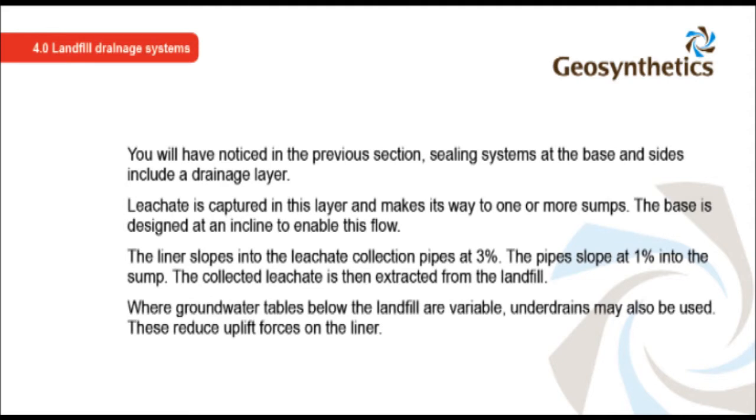As noted in the previous section, sealing systems at the base and sides include a drainage layer. Leachate is captured in this layer and makes its way to one or more sumps. The base is designed at an incline to enable this flow — the liner slopes into the leachate collection pipes at 3%, and the pipes slope at 1% into the sump. The collected leachate is then extracted from the landfill. Where groundwater tables below the landfill are variable, underdrains may also be used to reduce uplift forces on the liner.